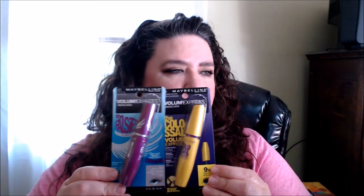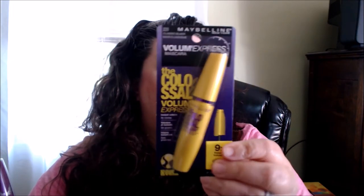I saw a video where a girl was demonstrating how to make your eyelashes look like false lashes. She used these two: the Maybelline Falsies Flared mascara and the Maybelline Colossal Volume Express. She used these two together to give herself a false-lash look.